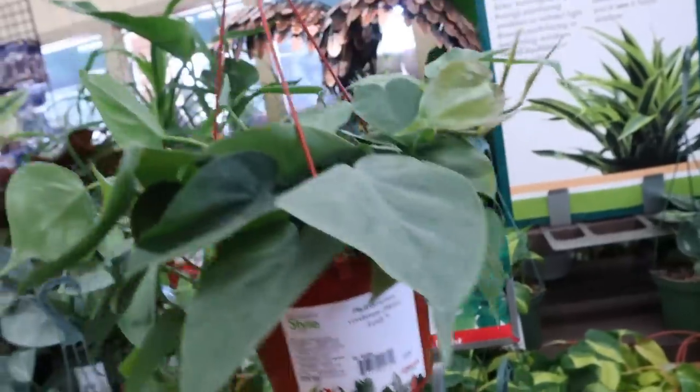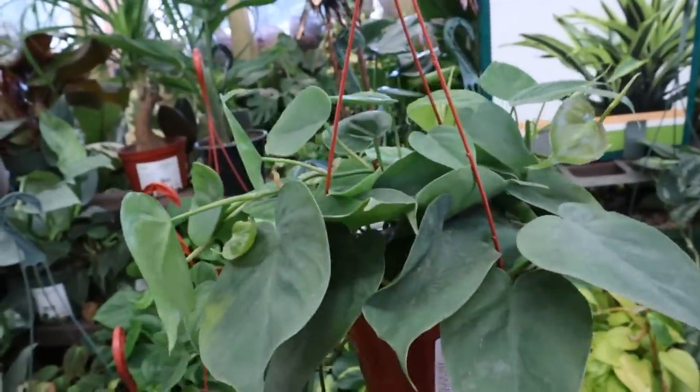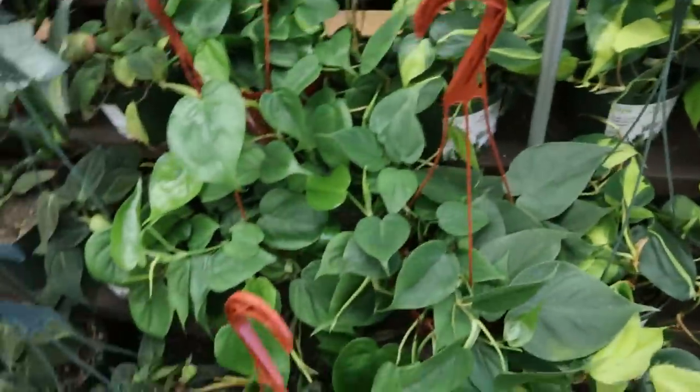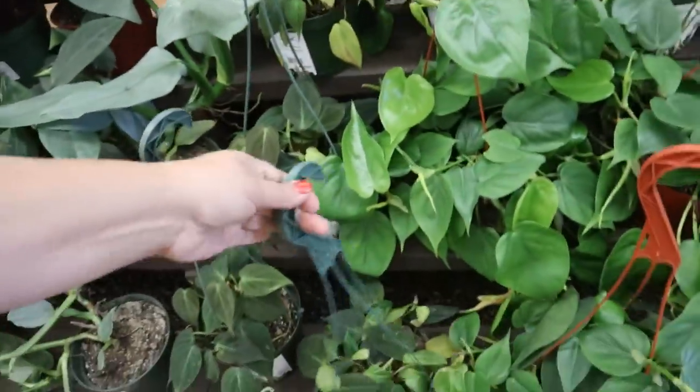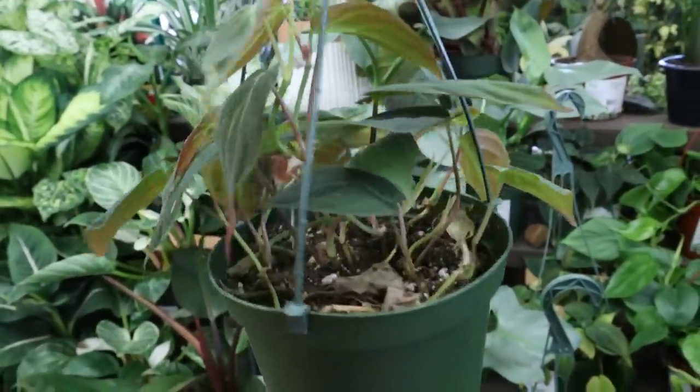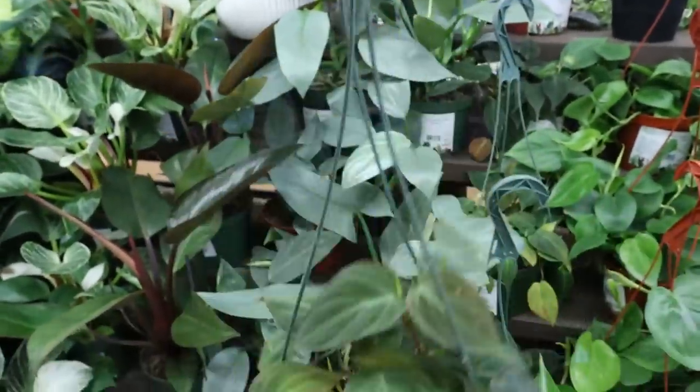This Heartleaf Philodendron, $19.99 — that's good. I got mine at a better deal at $12.95. Oh, they have some Micans! This Micans is $29.99 — this one's a little bit more, so it may not be as readily available here.